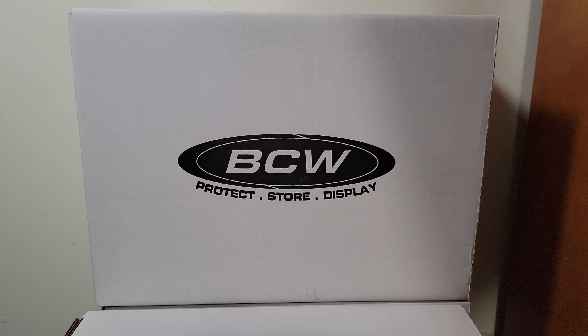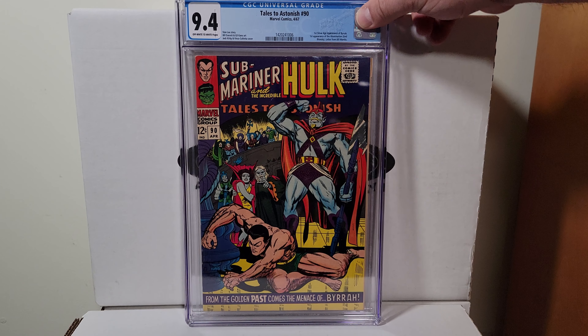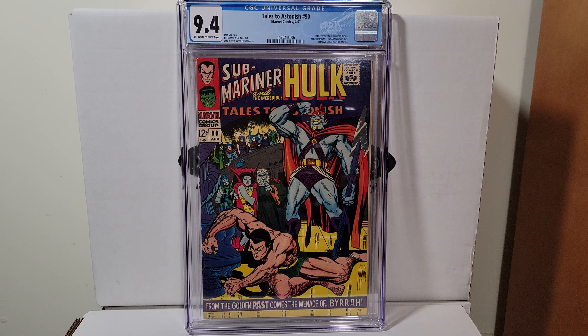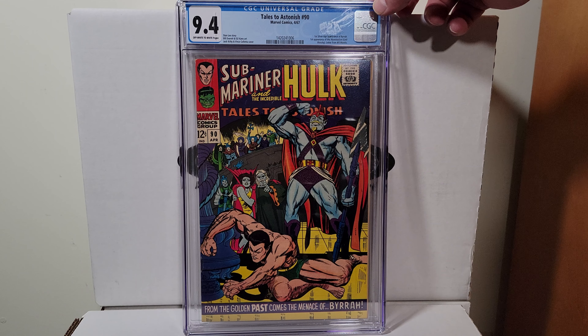Tales to Astonish 90, this is 1967, Jack Kirby, 9.4 with off-white to white pages. This is the first appearance of the Abomination.